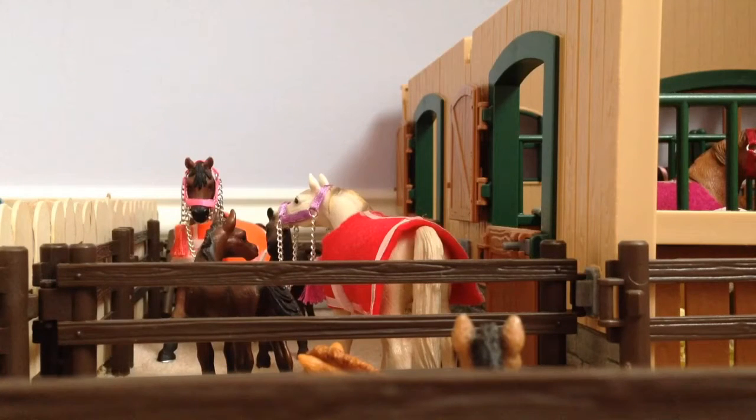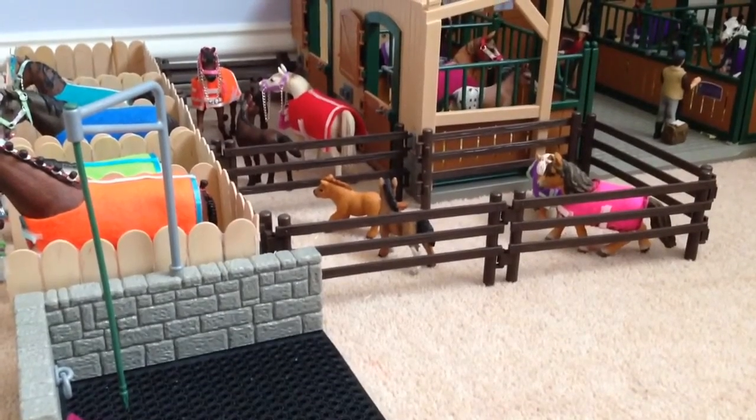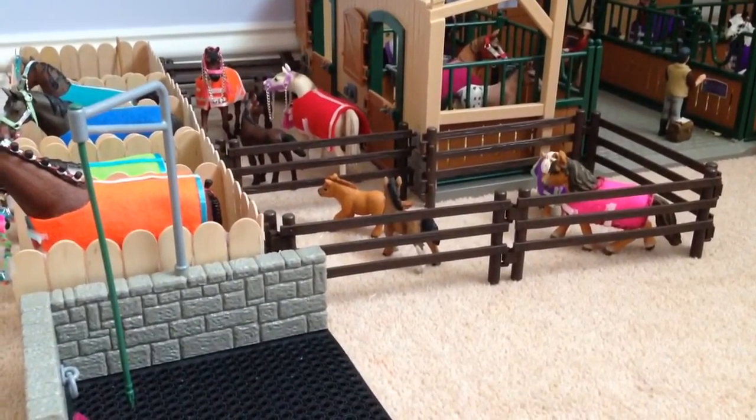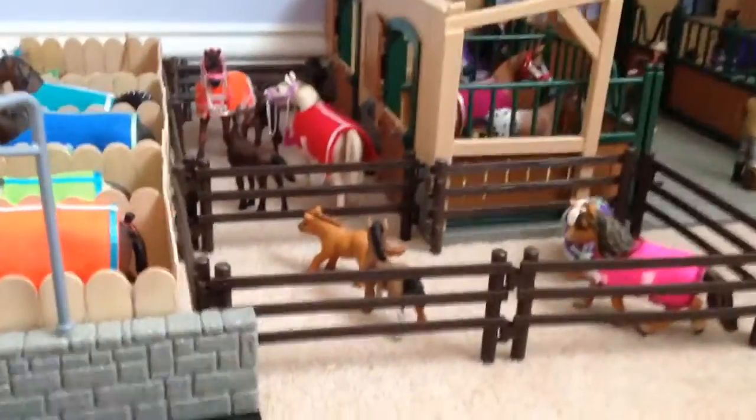Seeing as you haven't had a video in quite a while, I'm going to start with some barn updates. There isn't really much but it's just something I thought I'd update you on. The only thing that was really changed in my barn has been this area here.